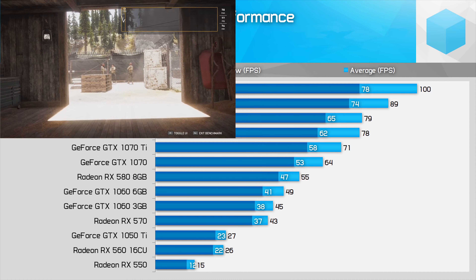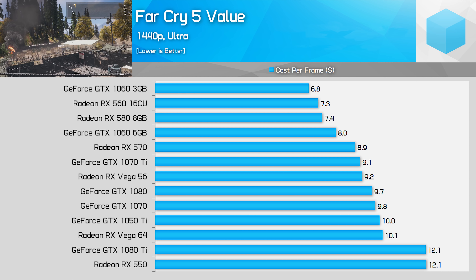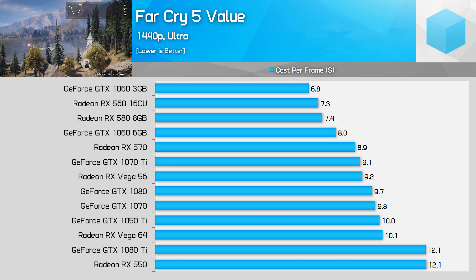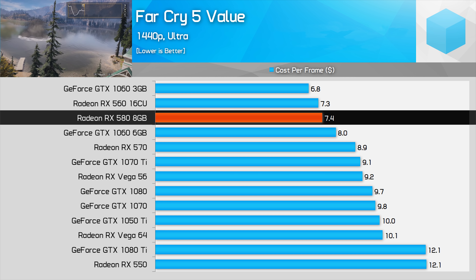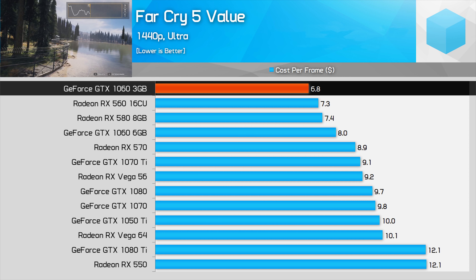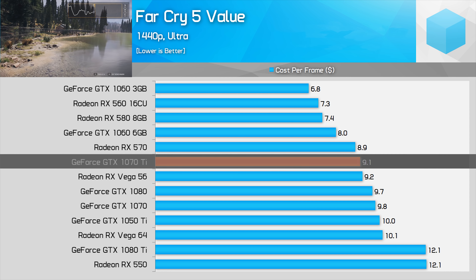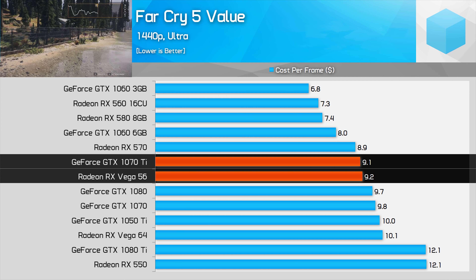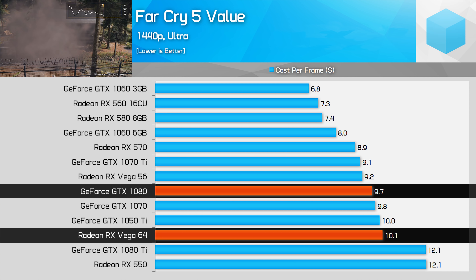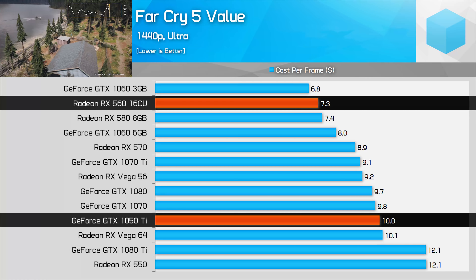The first game is Far Cry 5, which is well optimized for both Nvidia and especially AMD graphics cards. AMD's lineup is strong value here despite being priced higher above MSRP. At around $350, the standout is the RX 580, which provides a lower cost per frame than the GTX 1060 6GB, though the GTX 1060 3GB is the best value overall at $260. Moving up, we'd recommend the GTX 1070 Ti narrowly over Vega 56, while at the high end the GTX 1080 is stronger value than the Vega 64. The RX 560 is great value at the entry level, much more so than the GTX 1050 Ti.